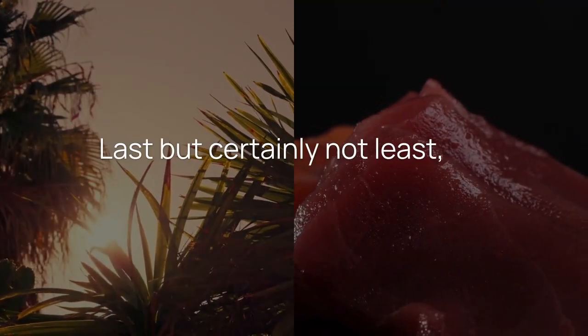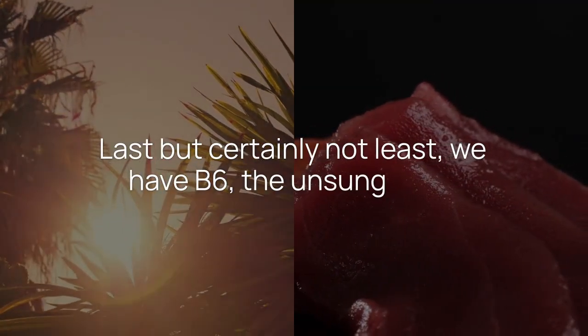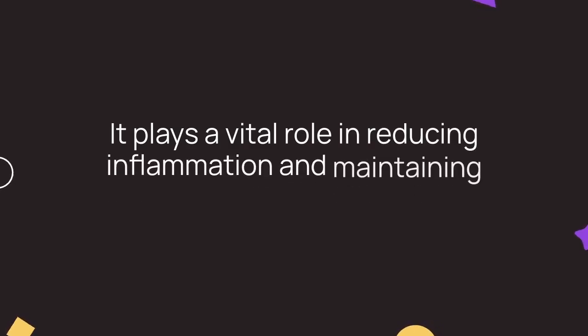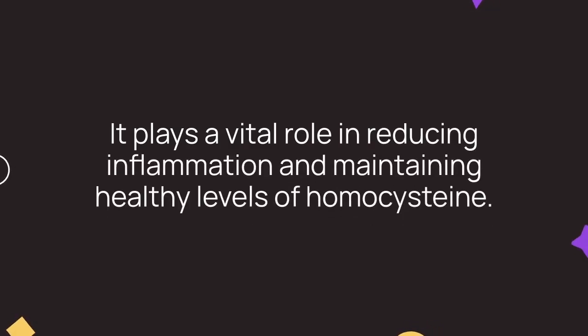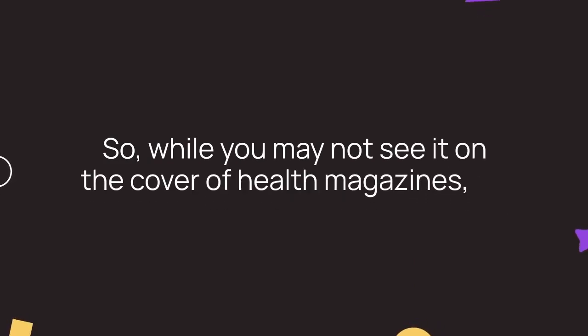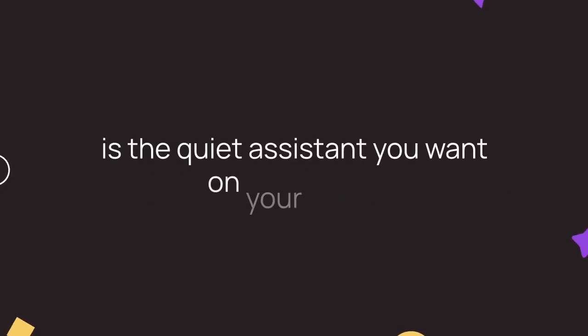Last, but certainly not least, we have B6, the unsung hero. It plays a vital role in reducing inflammation and maintaining healthy levels of homocysteine. So while you may not see it on the cover of health magazines, B6 is the quiet assistant you want on your team.